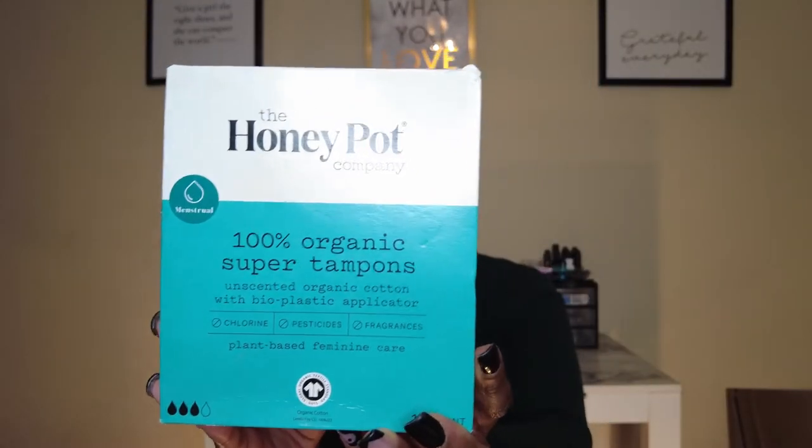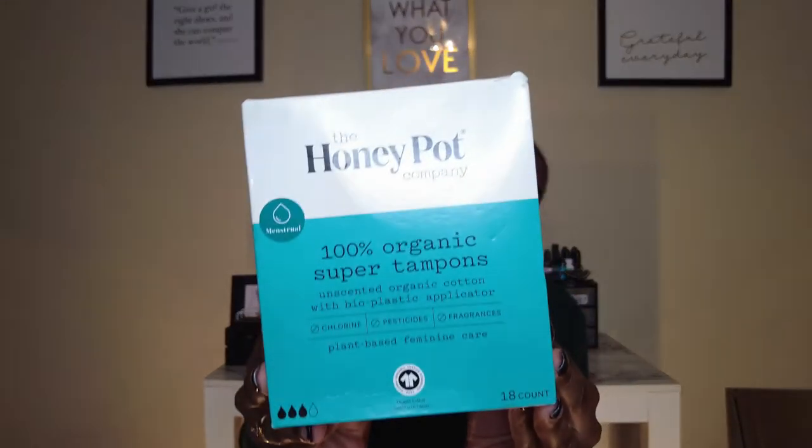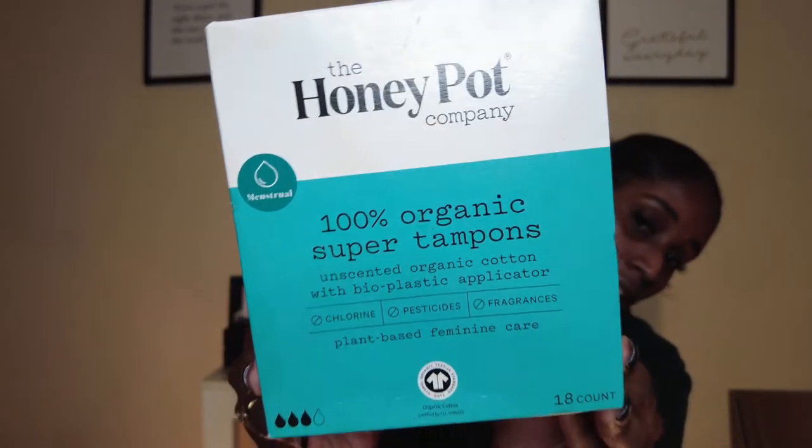When I say she did her thing with these — I don't know if y'all have used other organic brand tampons, but the push part when you push it in usually doesn't come out easily. With Honey Pot tampons, you push them up, it's easy — very easy to use. I would highly recommend 10 out of 10. Get you some Honey Pot tampons. All of these products for your cycle can be found at Target. I highly recommend the Honey Pot Organic Super Tampons — unscented, organic, with bioplastic applicators, plant-based for feminine care.